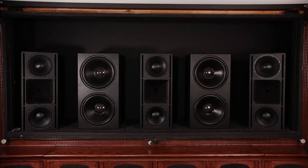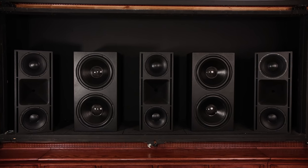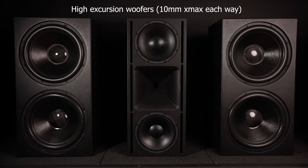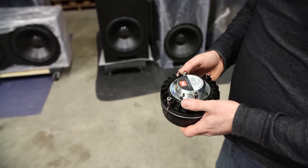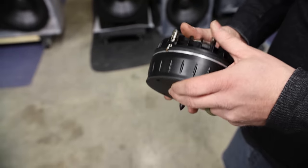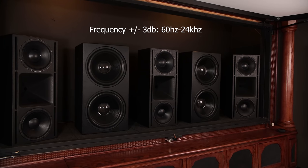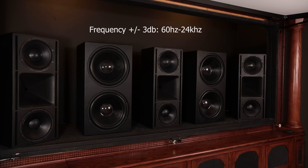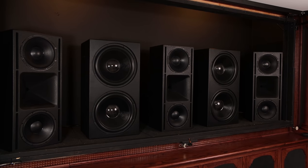In full disclosure, JTR did send these speakers in for review, but they are seeing this video the same time you are and have no say in my thoughts or comments. Looking at the front, the Noesis 212 HTR are a three-way design with dual 12-inch high-excursion woofers that provide 10mm X-Max each way in a vented enclosure. Between the woofers is a large coaxial compression driver, which means it has a tweeter and a mid-range paired in a large horn for controlled directivity. The 212 HTR have a frequency range of 60 Hz to 24,000 Hz. Although they don't dig super deep, they are meant to be paired with subwoofers and provide plenty of mid-bass slam.